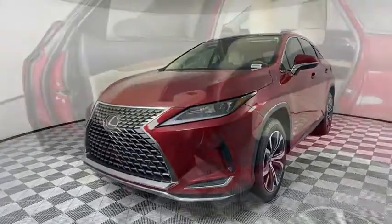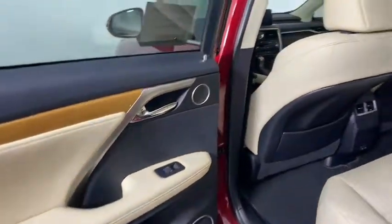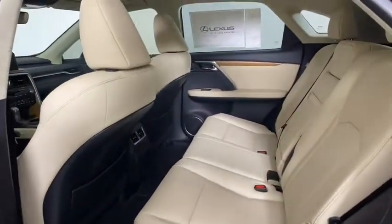Bluetooth, leather wrapped steering wheel, adjustable steering wheel, power steering, cruise control, floor mats, auto dimming rear view mirror, keyless start, aluminum wheels.